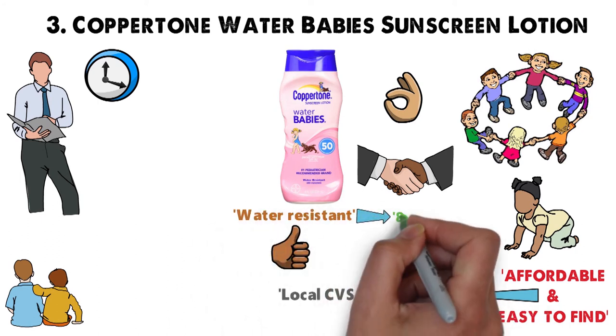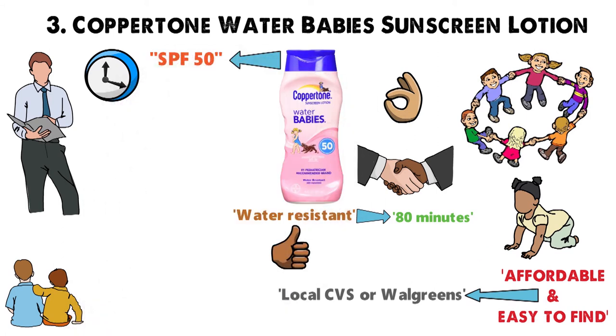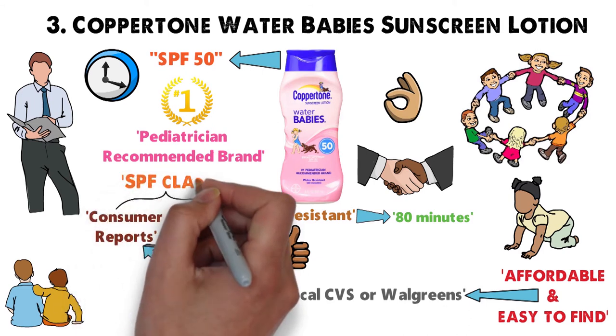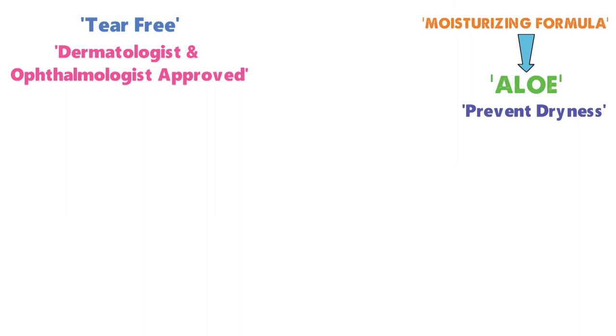It is proven to provide water-resistant protection for up to 80 minutes. Coppertone Water Babies SPF 50 is the number one pediatrician-recommended brand and has been praised by both Consumer Reports and Allure magazine for living up to its SPF claims and providing unrivaled UV protection for children and babies. It's tear-free, dermatologist and ophthalmologist-approved, and the moisturizing formula is created with aloe to help prevent dryness and provides broad-spectrum UVA-UVB protection.